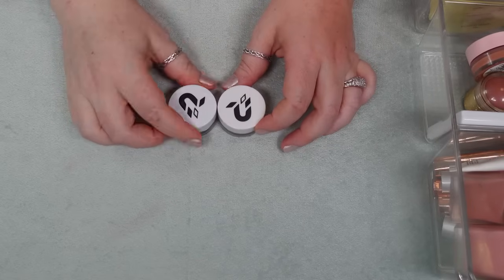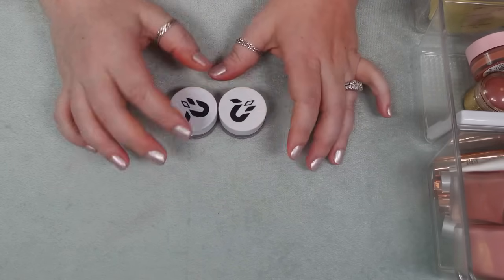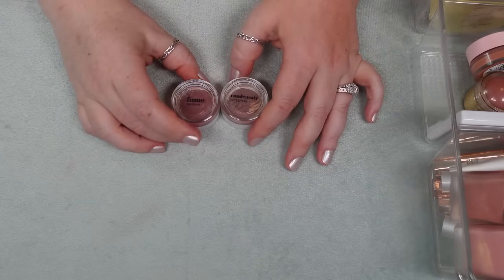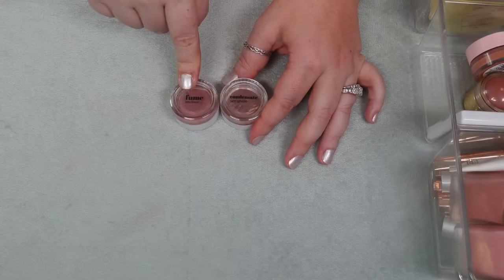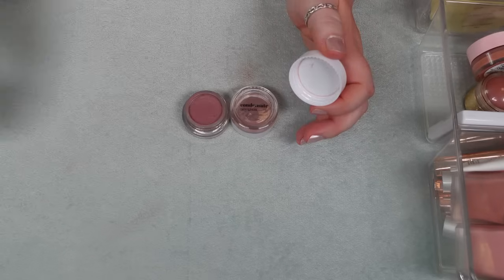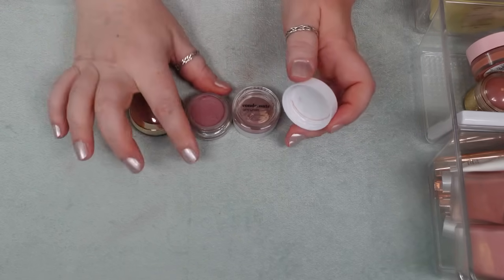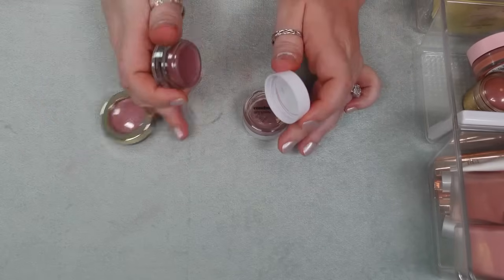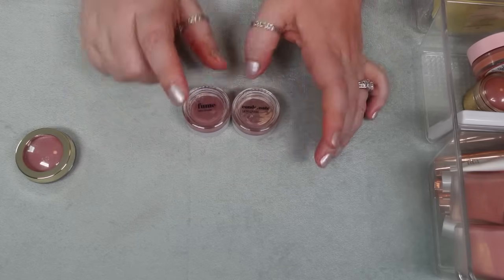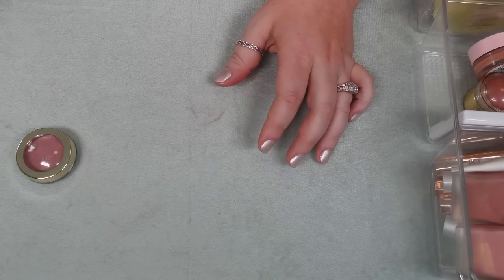I have two here from Phytosurgeons in Fume and in Condensate. I think these are from different collections. I think these are just absolutely gorgeous — they're very similar to the Believe Beauty one, maybe these are a little bit thicker. These are immensely easy to work with and super pigmented. These are my favorite products from Phytosurgeons, so I'm holding on to those as well.